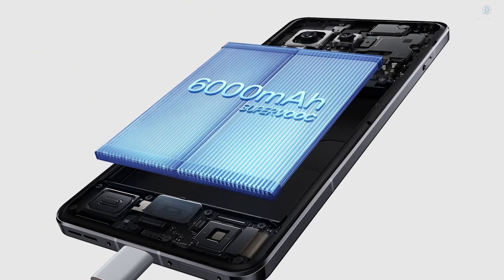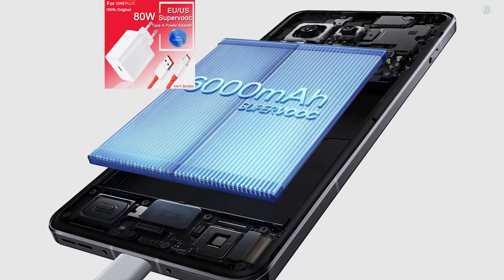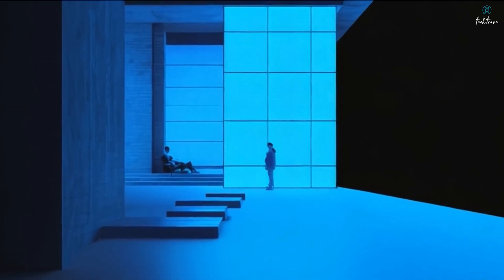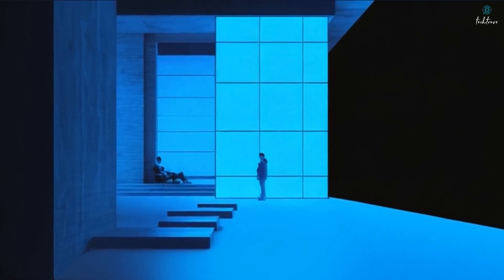We're talking two-day battery life even with heavy usage, and when you do need to top up, 80-watt wired and 50-watt wireless charging get you back to 100% in no time. This tech isn't just for flagships — it's paving the way for better battery life in smaller and even folding phones.